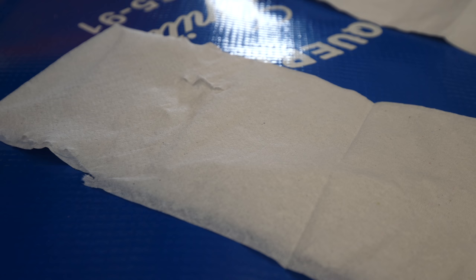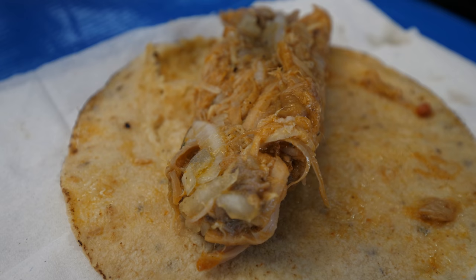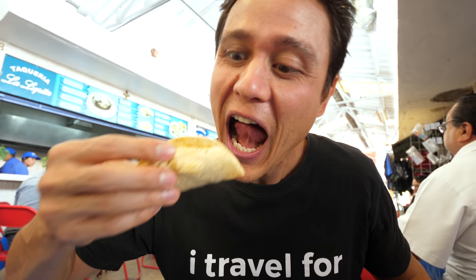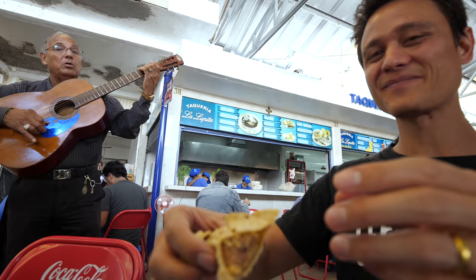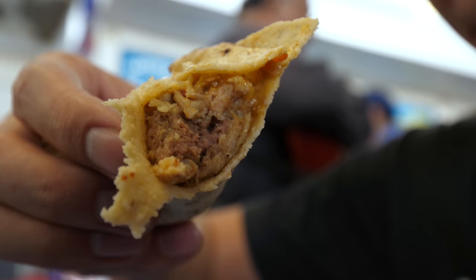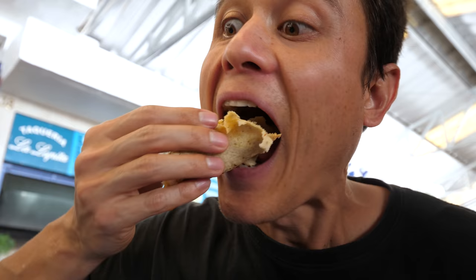I'm gonna first grab one of the tacos de cochinita pibil. They wrap them all the way up - I'll just open it to see what's inside, and we can add some salsa in there as well. This taco is absolutely awesome. The pork is just fall-apart tender, very flavorful, very juicy. And then that salsa actually has a vinegary taste to it, which is very sour - I wasn't expecting it, but I love it. It's so juicy.